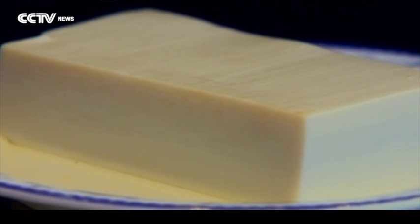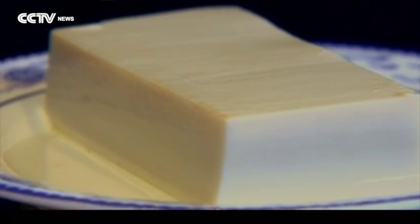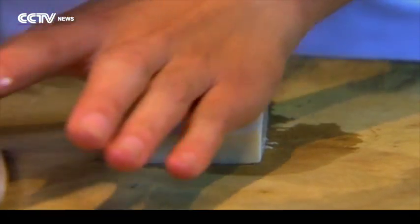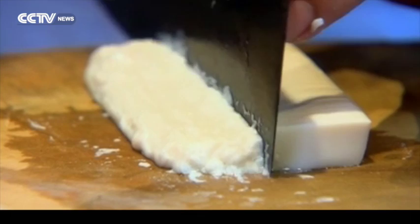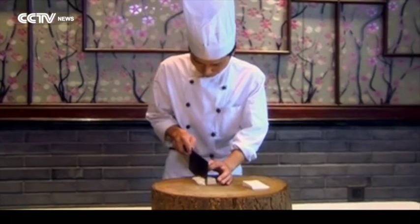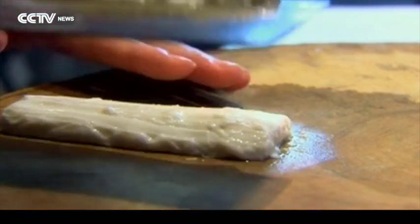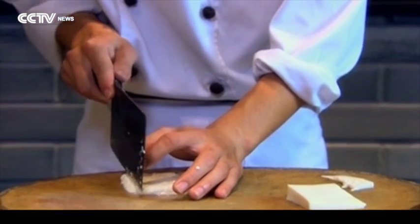Tofu, or bean curd, is a very common food. It has a soft and spongy texture, but there is a technique that allows you to cut the tofu into strips almost as thin as a strand of hair. This dish is called Wen Su Tofu, named after the monk who created it. He lived during the Qing dynasty. It's said that the preparation of this dish is used to test a chef's knife skills. Only the most experienced can do it.